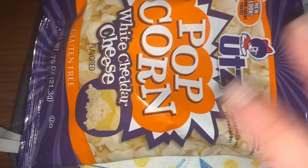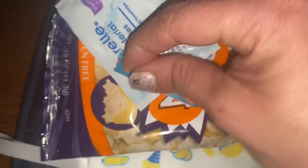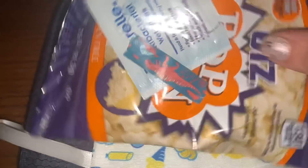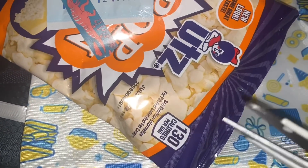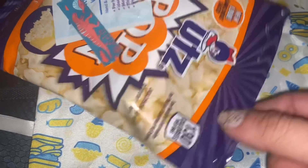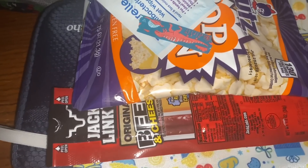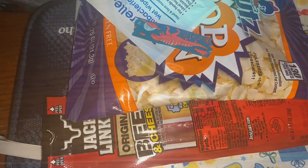Snack is going to be this bag of white cheddar popcorn. Put our wipe with some dino washi on there and put one little cut in it for him to open it. Along with that, I'm going to put in this Jack Link's beef and cheese — I pre-opened both of those. I don't expect him to eat the cheese — it's a little waxy, I feel.